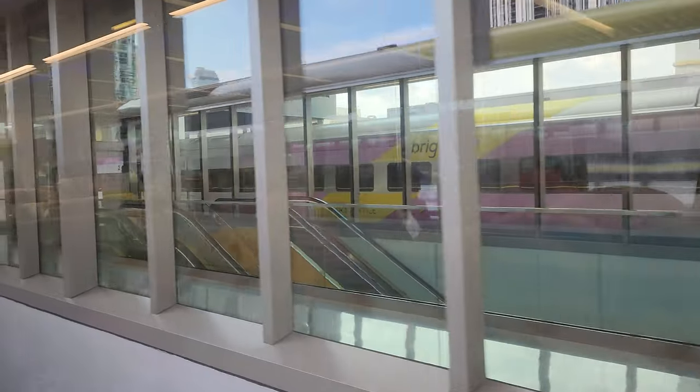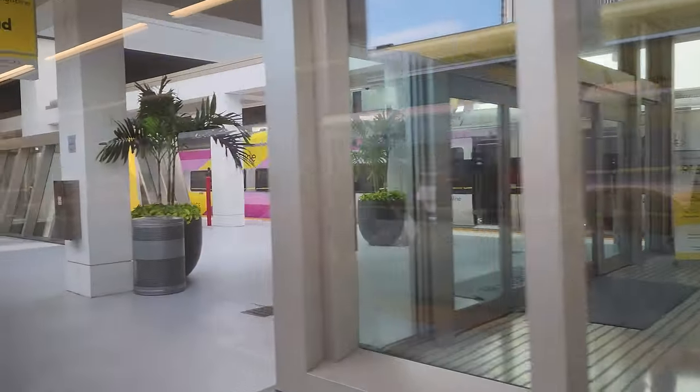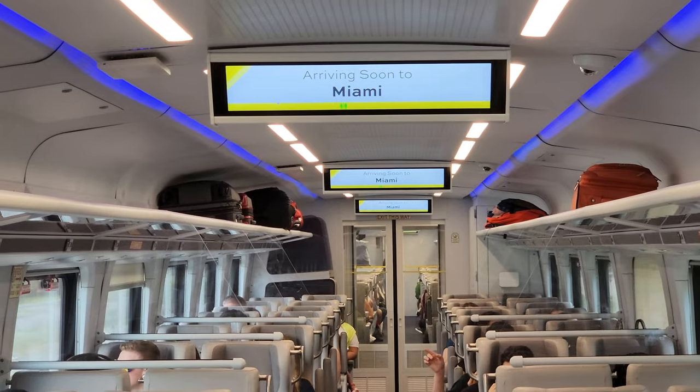One thing we would have liked to have seen was clear indication of the time to the next stop. Stops are only a couple of minutes depending on the station, so I was worried that I would settle in too much and need to quickly get up and grab my bags to get off the train. This hasn't turned into a problem so far, but an ETA on the in-car displays would be really nice.